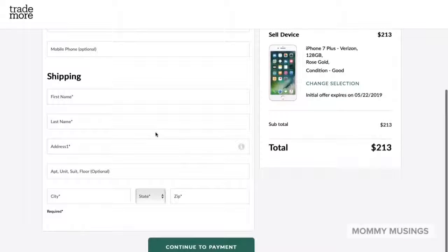Your offer from Trademore is instantly ready. They'll even send you a pre-packaged box to send in your device.